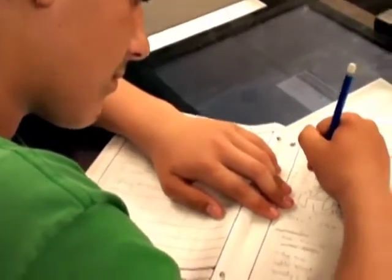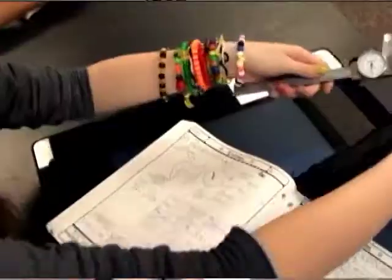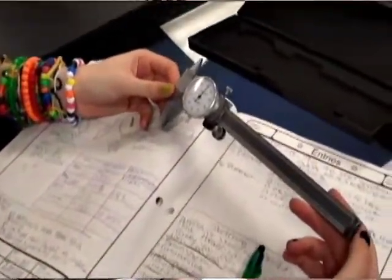Gateway to Technology program is the middle school component of a broader high school curriculum for engineers. Right now, some of the activities we're doing in the Gateway to Technology program for the middle schoolers — we're learning how to use an engineering notebook, and that includes organizing and using labels, and now we're getting into sketching.